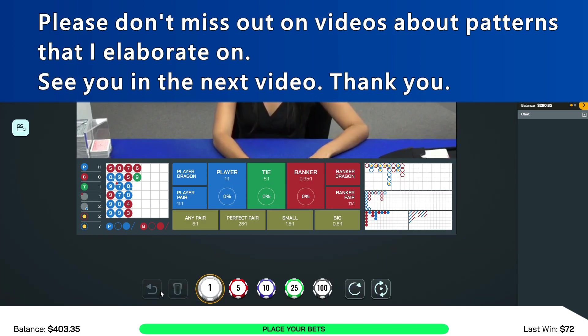Please don't miss out on videos about patterns that I elaborate on. See you in the next video. Thank you.